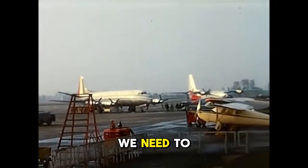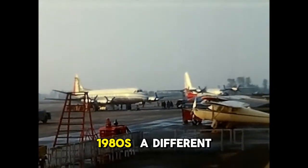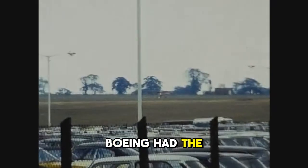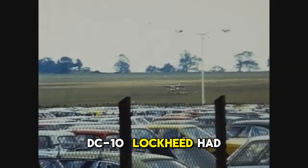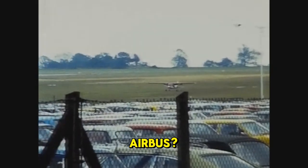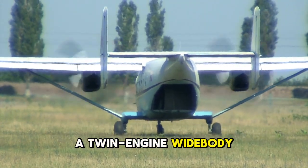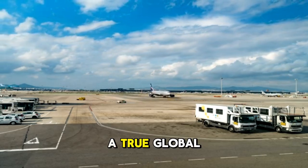To answer that, we need to rewind — back to the 1970s and 1980s, a different era of aviation. At that time, Airbus was still the newcomer. Boeing had the 747. McDonnell Douglas had the DC-10. Lockheed had the TriStar. And Airbus had the A300, a twin-engine widebody. Great for Europe, great for regional markets, but not yet a true global challenger.